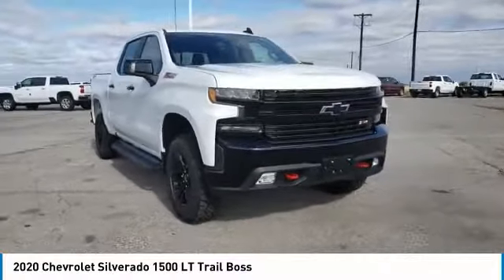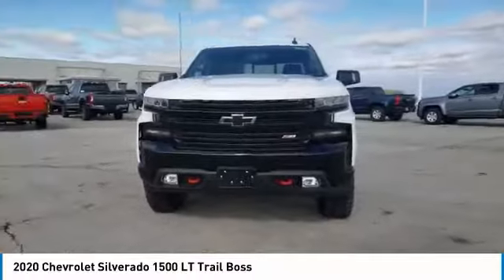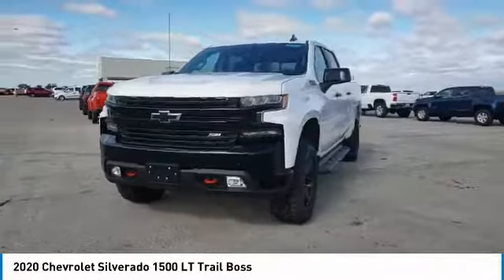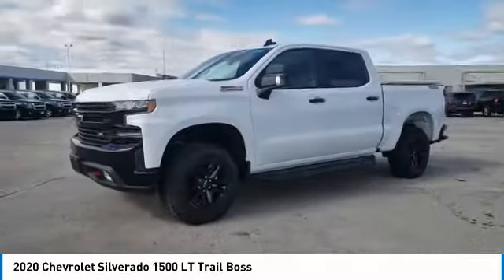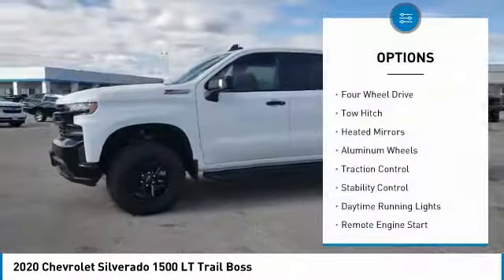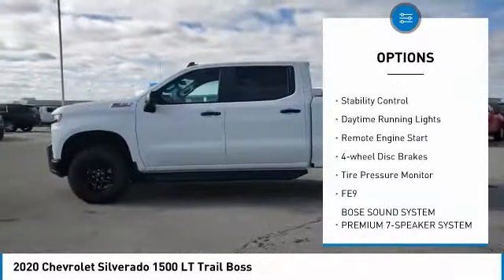You are going to love the 2020 Silverado 1500. The Chevy Silverado 1500 has the lowest cost of ownership of any full-size pickup. Here are some of this vehicle's great options: four-wheel drive, tow hitch, heated mirrors, aluminum wheels, traction control.